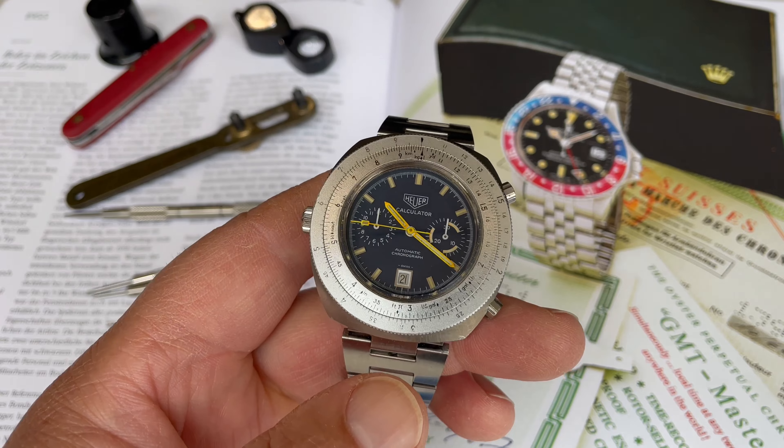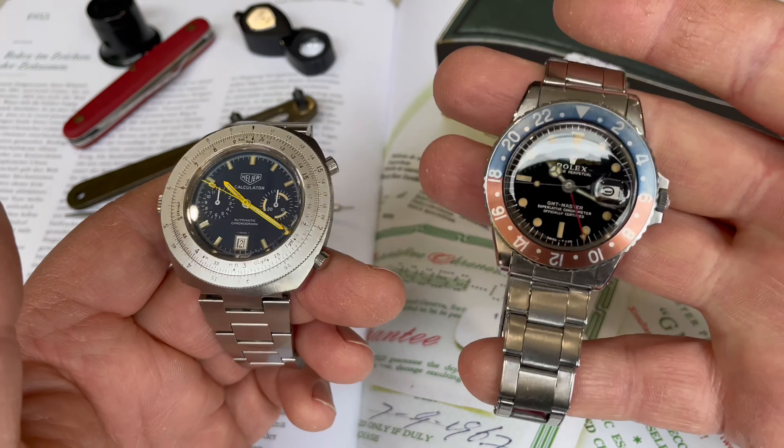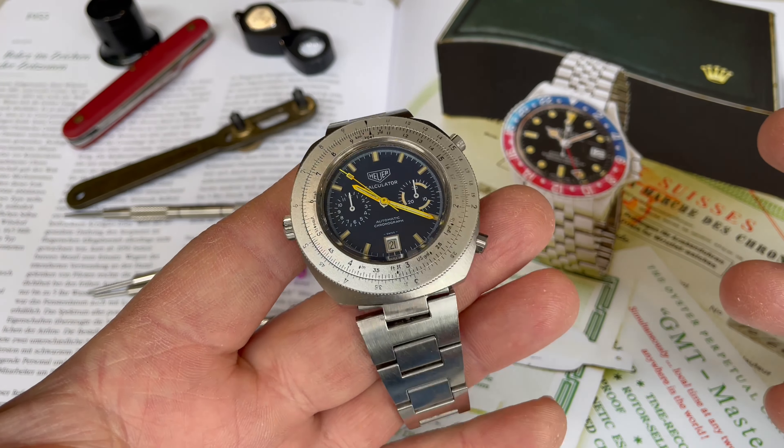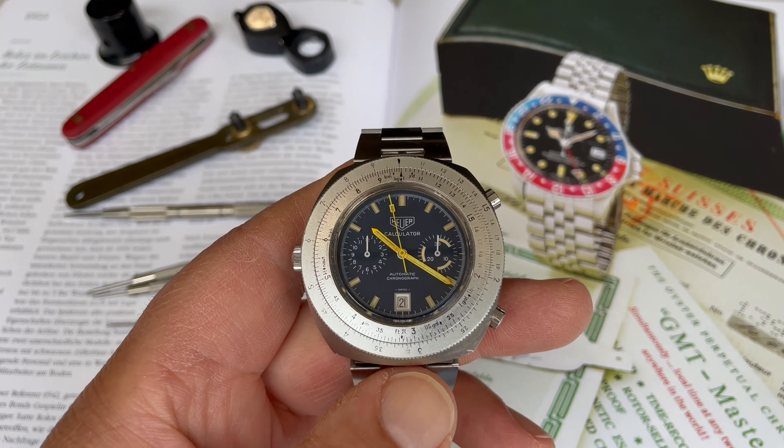This is part of the diversity in collecting — you can go from GMT watches to aviation-inspired chronographs, different brands, and it makes it quite fun.